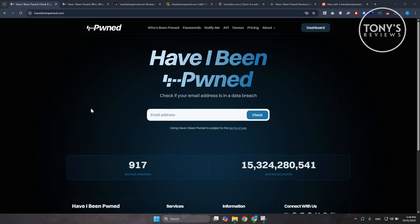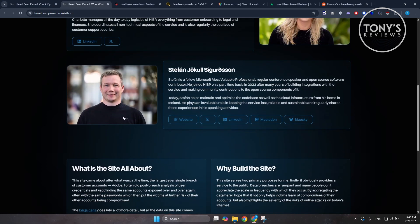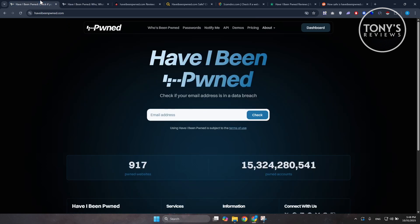To make it clear: Have I Been Pwned is 100% legit. It's not a scam or phishing site — it's run by a respected cybersecurity researcher, it's free to use, and it's one of the safest ways to find out if your personal data has ever been exposed online. Just remember, it's a warning tool, not a fix. If it shows your email has been breached, change your passwords and turn on two-factor authentication right away. If you found this video helpful, hit the like and share button and watch our next video.